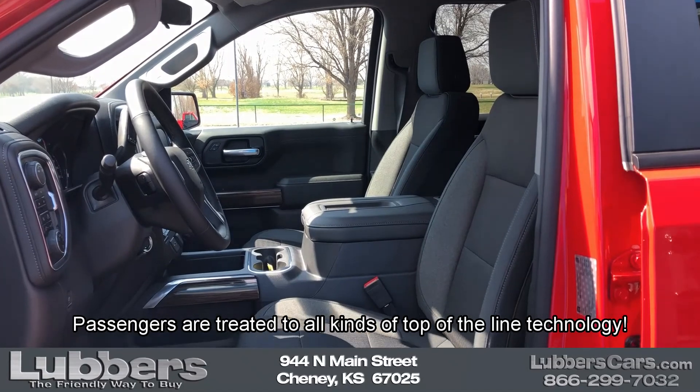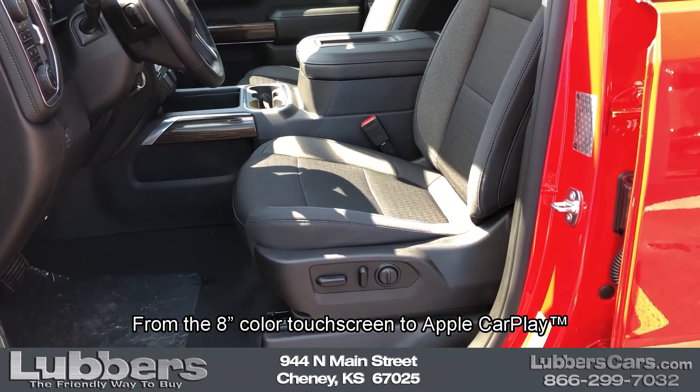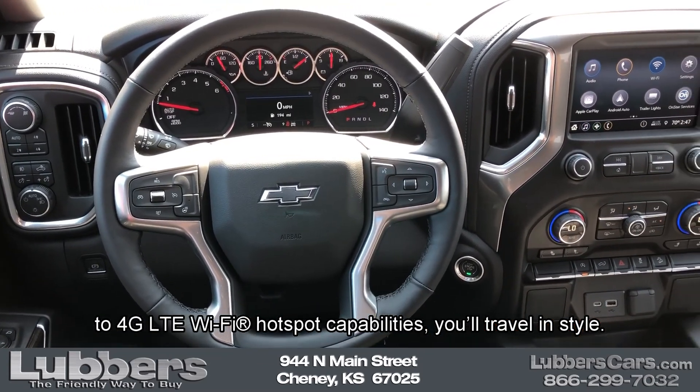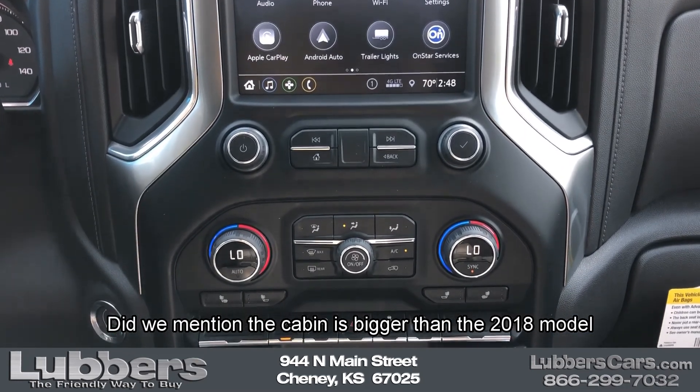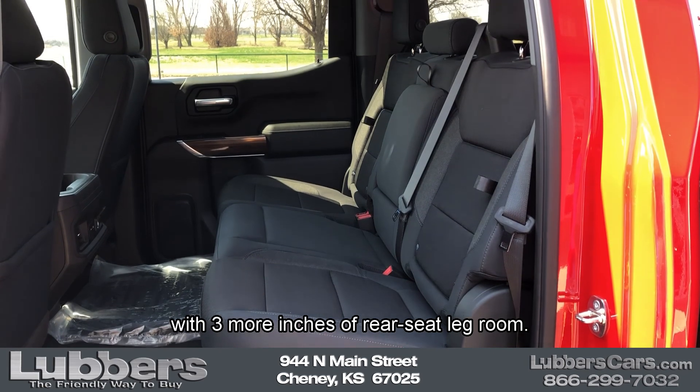Passengers are treated to all kinds of top-of-the-line technology. From the 8-inch color touchscreen to Apple CarPlay to 4G LTE Wi-Fi hotspot capabilities, you'll travel in style. The cabin is bigger than the 2018 model with three more inches of rear seat legroom.